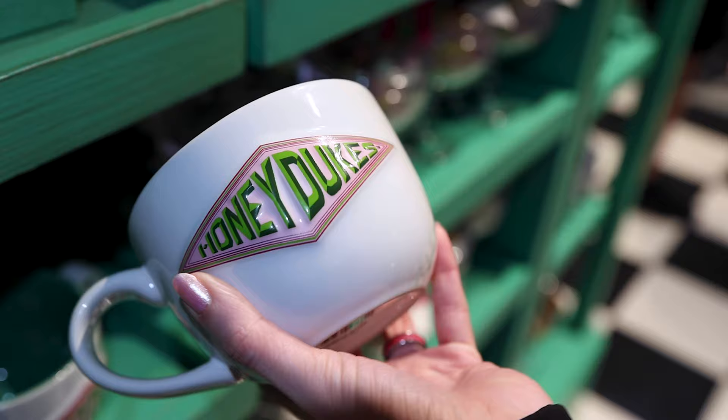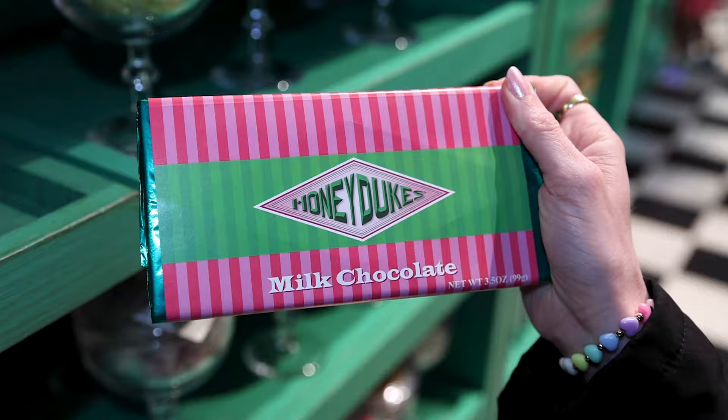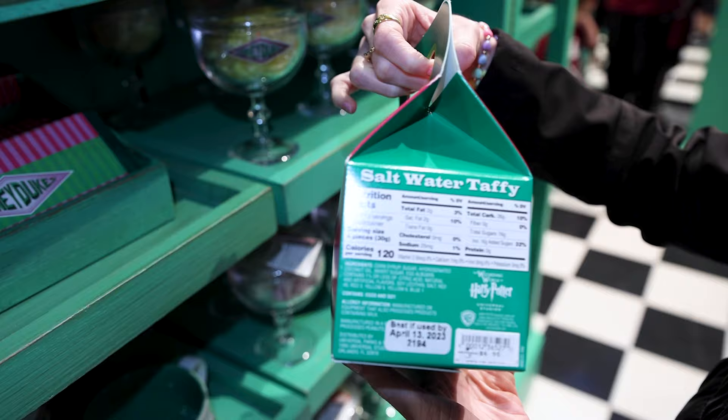They also have a milk chocolate bar — great if you want to bring somebody a souvenir — and this one is $6. And a whole box of salt water taffy for $7. That's a pretty good price.